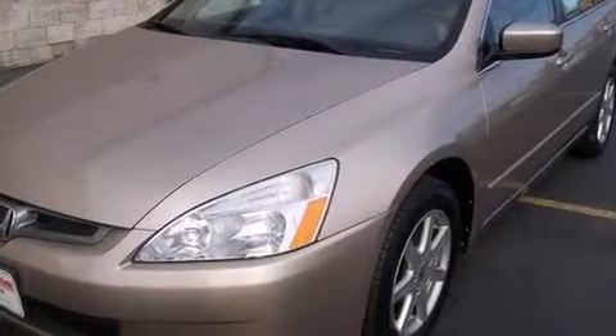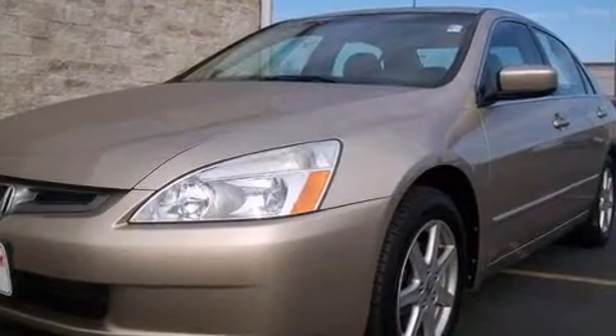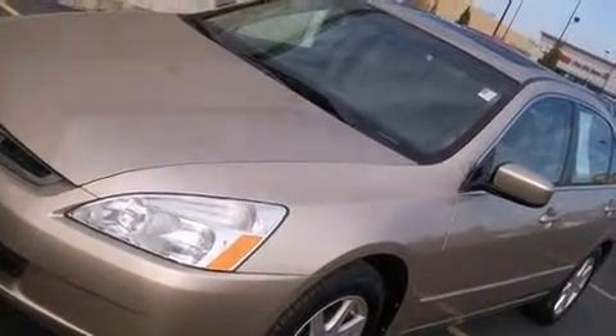Sensibility and practicality define the 2004 Honda Accord. This four-door, five-passenger sedan is still under 75,000 miles. It features a front-wheel drive platform, an automatic transmission, and a three-liter six-cylinder engine.